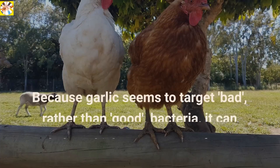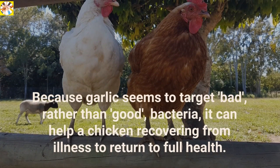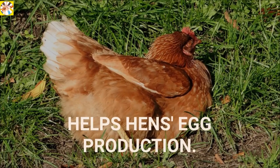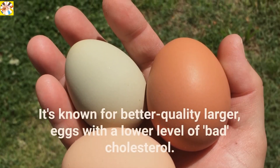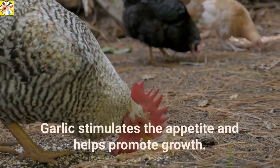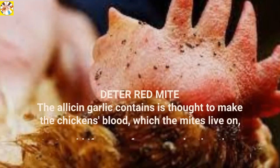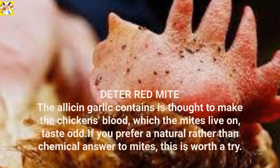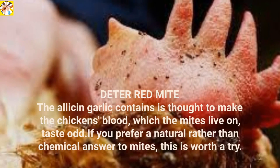Re-balances the system. Because garlic seems to target bad rather than good bacteria, it can help a chicken recovering from illness return to full health. Helps hens' egg production — it's known for producing better quality, larger eggs with a lower level of bad cholesterol. Helps underweight or non-eating chickens — garlic stimulates the appetite and helps promote growth. Deters red mite: the allicin garlic contains is thought to make the chicken's blood, which the mites live on, taste odd. If you prefer a natural rather than chemical answer to mites, this is worth a try.